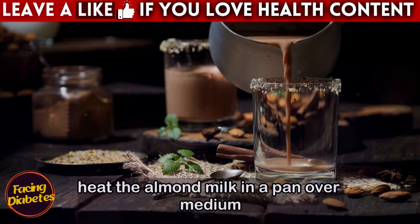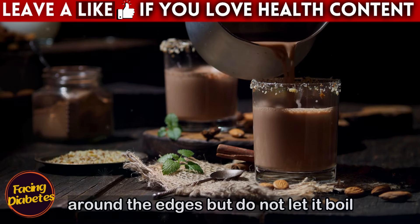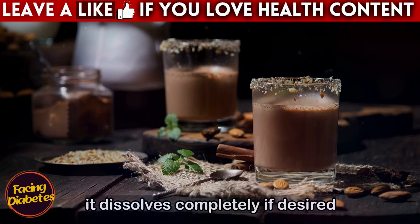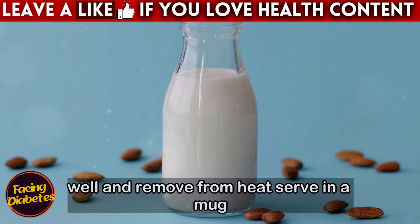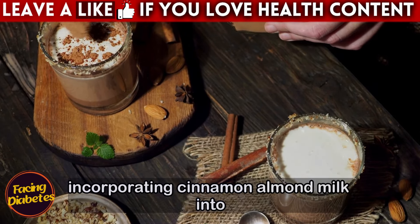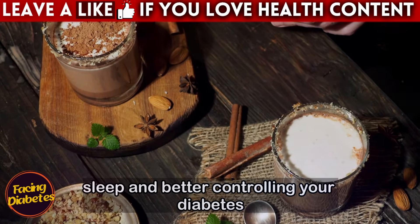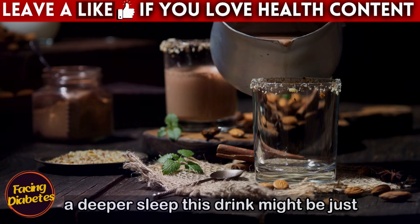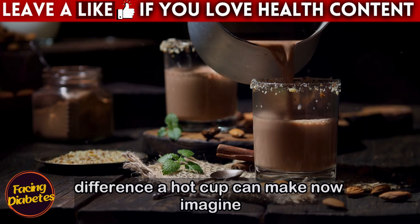How to prepare: Heat the almond milk in a pan over medium heat until small bubbles start to form around the edges, but do not let it boil. Add the cinnamon powder and stir well so that it dissolves completely. If desired, add honey for a touch of sweetness. Stir well and remove from heat. Serve in a mug and enjoy the comforting warmth of this drink before bed. Incorporating cinnamon almond milk into your routine can be a simple but powerful step to improving your night's sleep and better controlling your diabetes.